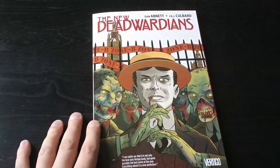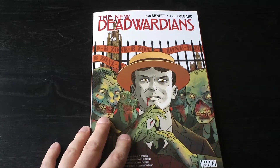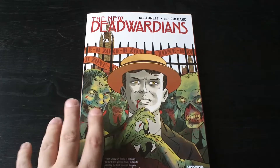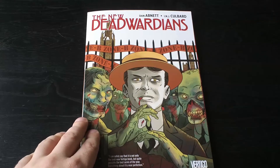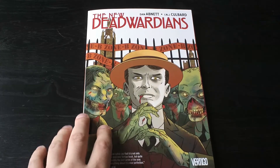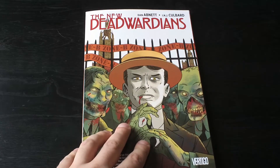Another one, a Vertigo book — New Deadwardians by Dan Abnett and Andy Lanning. It's a different take on the whole vampire story. It's a little dry since it's set overseas, but honestly I think it's a really good book. It's a different pace and I think people should give this a shot. It's a little bit slow at first, but it's really fun. I'm about halfway through it right now — it's a damn good read, that's all I can say.